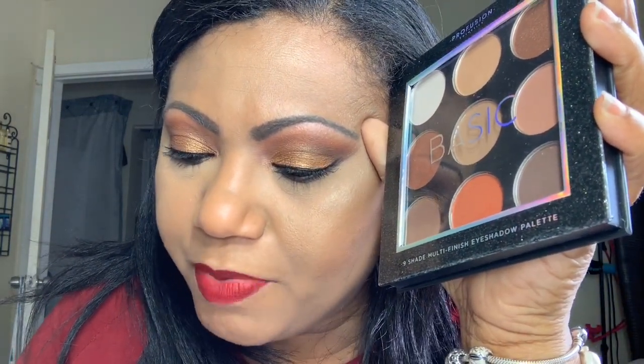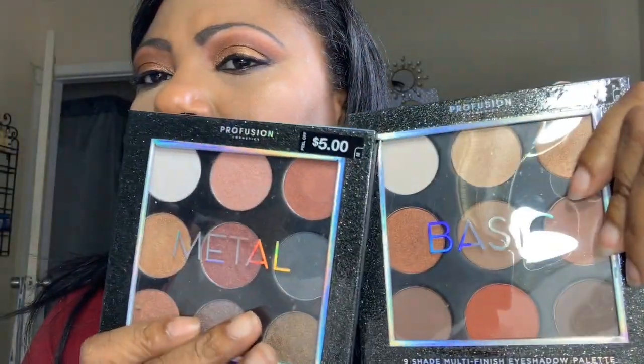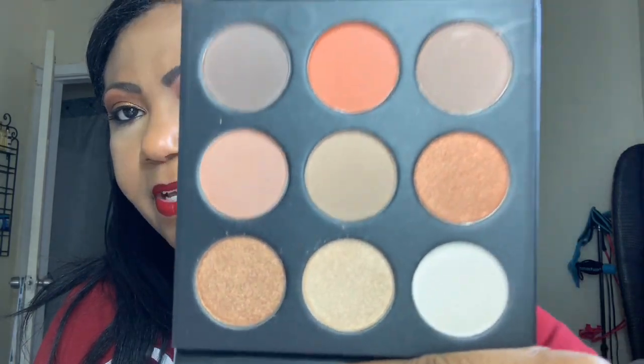From Walgreens I paid two dollars and fifty cents — well, just before the holidays they had buy one get one fifty percent off, so I got these two Profusion palettes for about seven dollars. I should have waited because the day after Christmas they did a fifty percent off sale. But whatever — this is the basics palette from Profusion, and as I said, I have been liking the Profusion brand when it comes to eyeshadows.